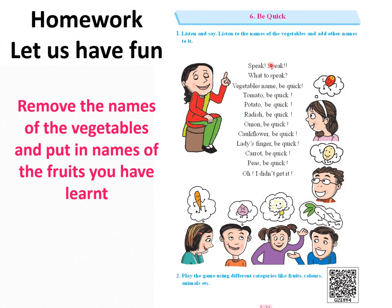Do you remember doing the lesson about vegetables? We had a lesson called Be Quick, where whenever there was a name of a vegetable, the vegetable came running in. Now you are going to remove the names of the vegetables and put in the names of the fruits. I will give you an example — Be Quick! Speak fruit names. In this way you are going to put in the names of fruits you like, your favorites. Okay children, have fun. See you soon.